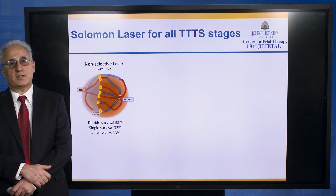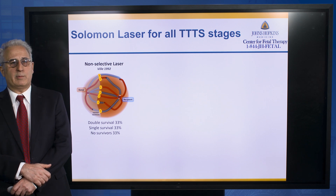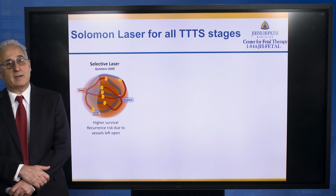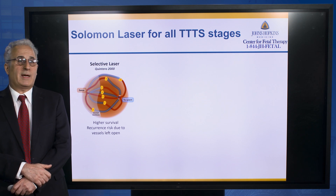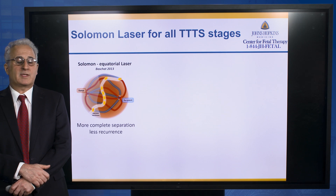Initially, laser surgery oriented itself at the equator and basically took more of the placenta away from the smaller twin than may have been necessary. The selective procedure targets the vessels at their meeting point and improved survival, but one of the problems is recurrent risk, which might be as high as 15%.